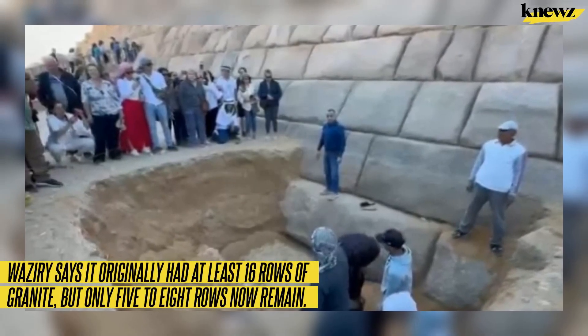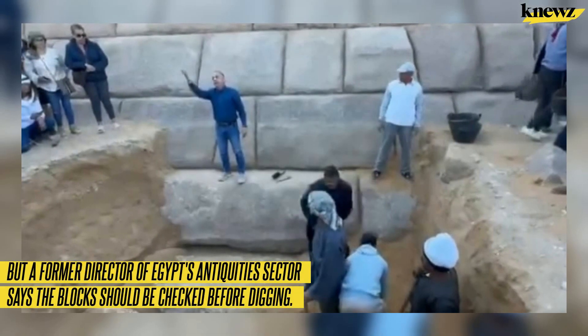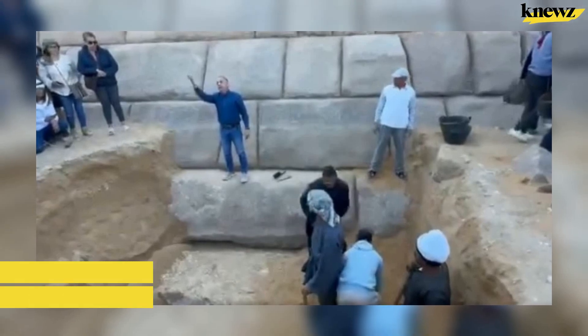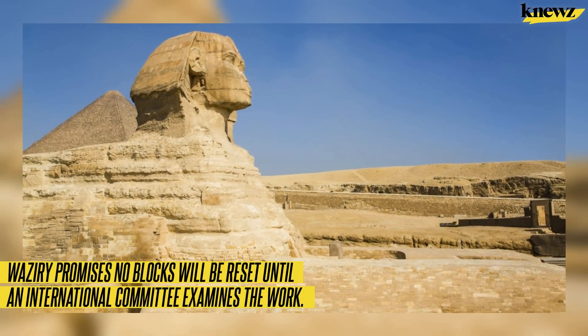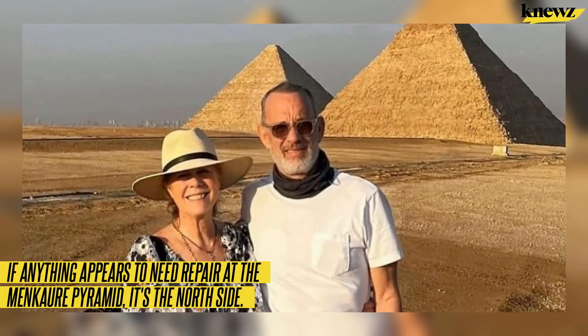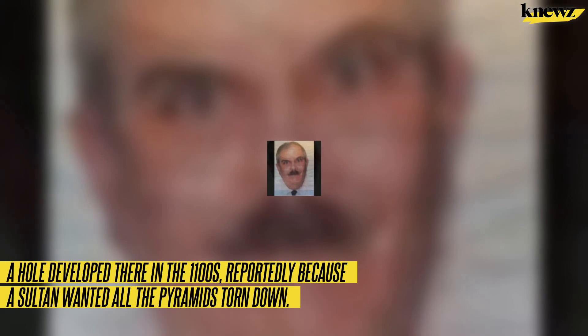Waziri says the pyramid originally had at least 16 rows of granite, but only five to eight rows now remain. A former director of Egypt's antiquities sector says the blocks should be checked before digging — Dr. Muhammad Abdel Maksoud wonders if they were really part of the original construction. Waziri promises no blocks will be reset until an international committee examines the work. If anything appears to need repair at the Menkaure pyramid, it's the north side — a hole that developed there in the 1100s, reportedly because a sultan wanted all the pyramids torn down.